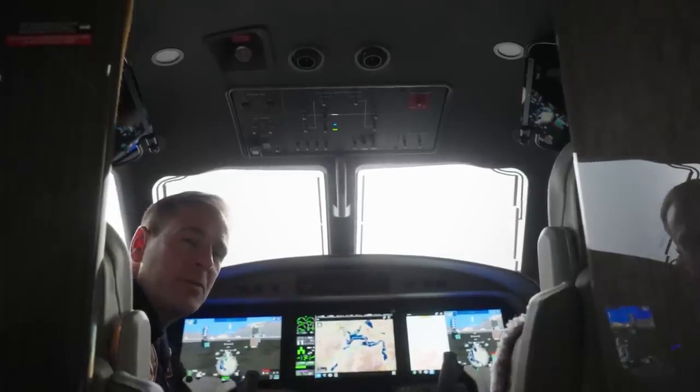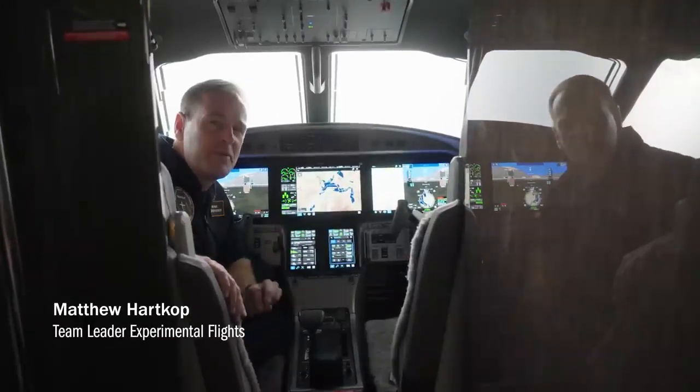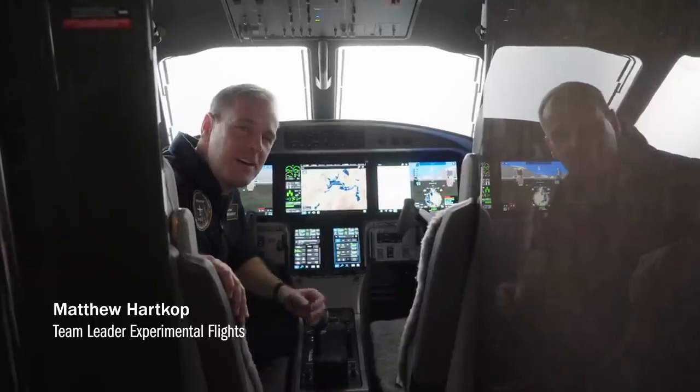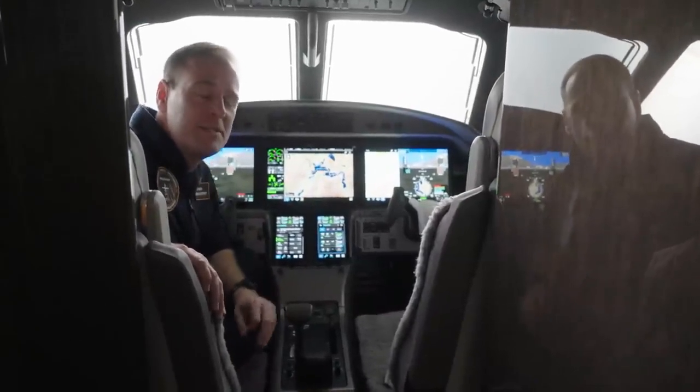We've come almost to the end of our cockpit tour. We're really excited to offer all of these great new progressive and professional features for the 2025 Pilatus PC-12 Pro. And now let's go back to Sam, who's going to tell you even more about the PC-12 Pro.